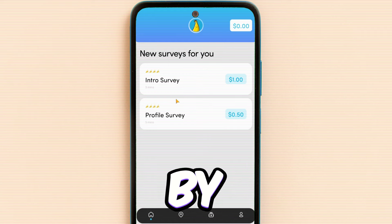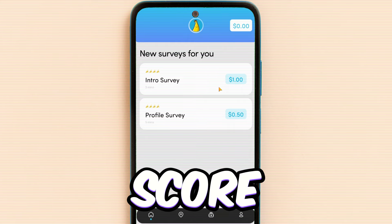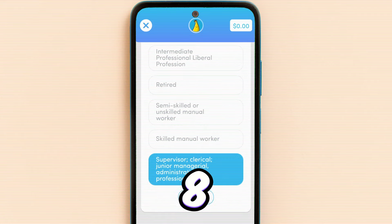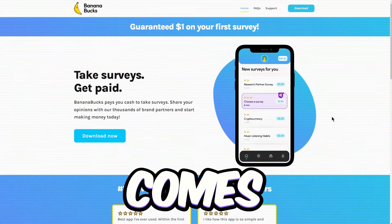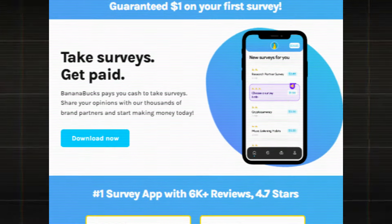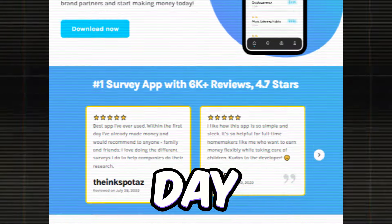Plus, they sweeten the deal by guaranteeing you a cool $1 on your first survey. And you can rake in some decent money for quick 8 to 10 minute surveys. When it comes to Bananabucks, the sky's the limit. Some of the top users have racked up thousands of dollars in earnings and have been loyal since day 1.